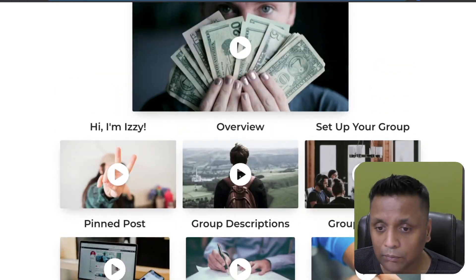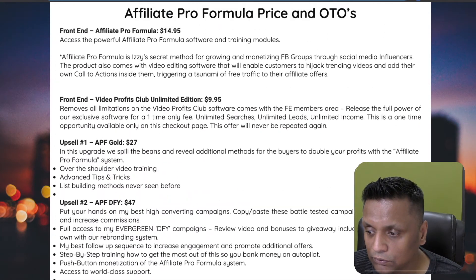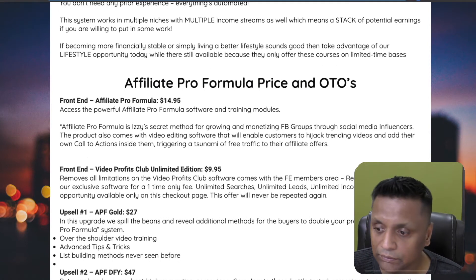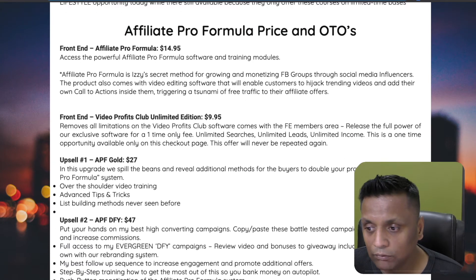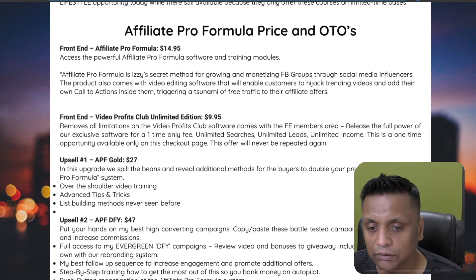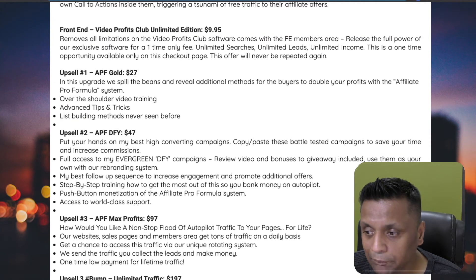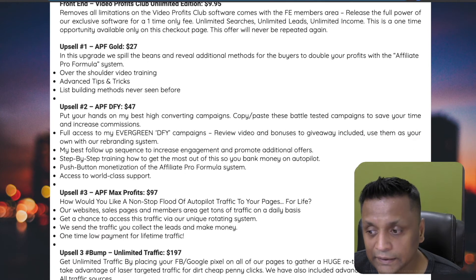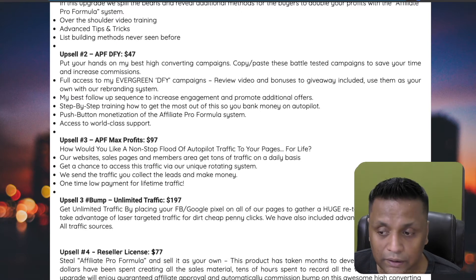There are also optional upgrades. The front end, which includes all the training and the software, costs $14.95. There's also a bump on the front end for $9.95 for the unlimited edition for videos. Upgrade number one is APF Gold for $27 — additional training. Upgrade number two is Done For You for $47, which includes done-for-you campaigns and follow-up sequences.